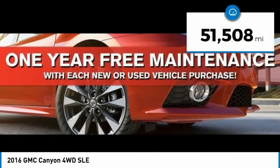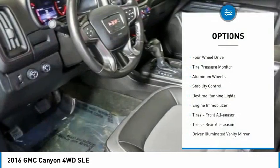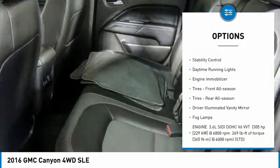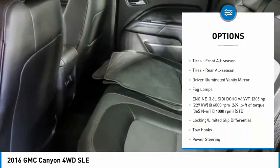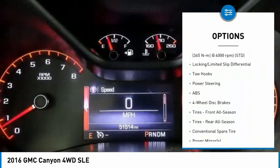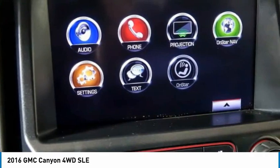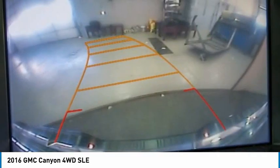This vehicle has less than 55,000 miles. Here are some of this vehicle's great options: four-wheel drive, tire pressure monitor, aluminum wheels, stability control, daytime running lights, engine immobilizer, front all-season tires, rear all-season tires, driver illuminated vanity mirror, and fog lamps.